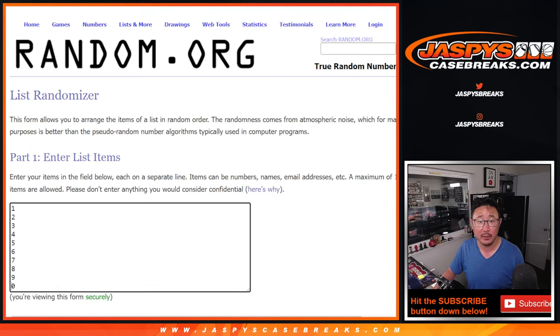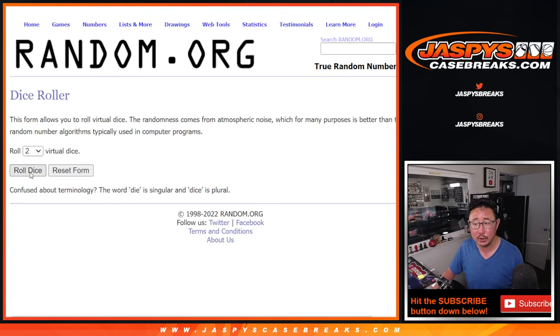Thank you to this group here. There are the numbers right here. Let's roll it. Let's randomize it.